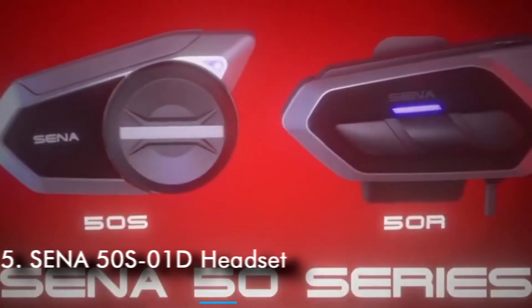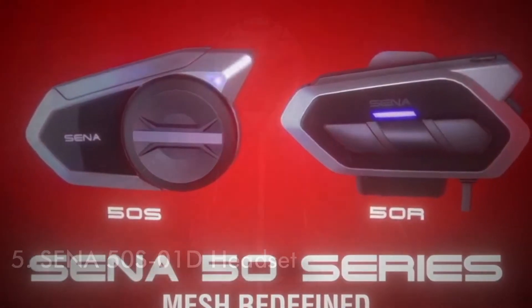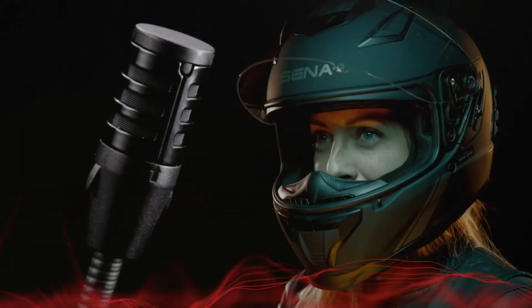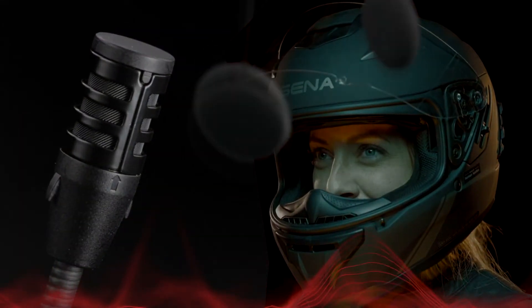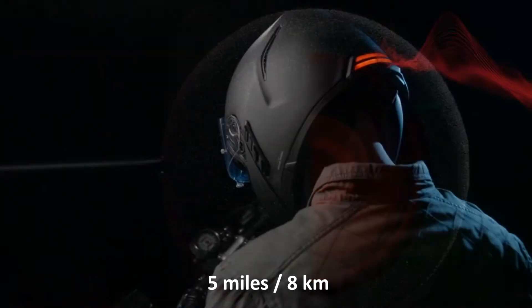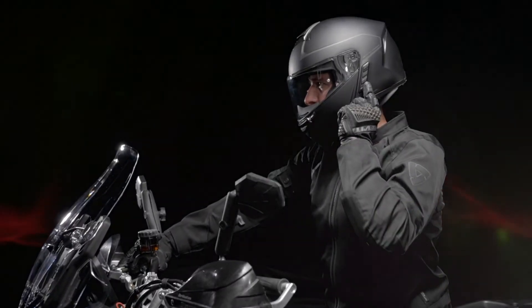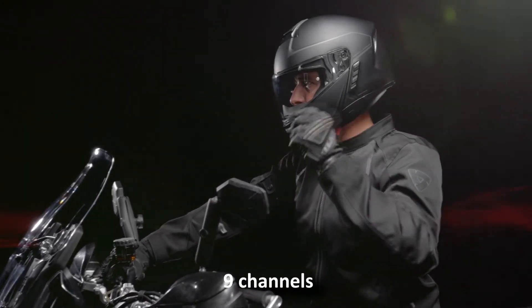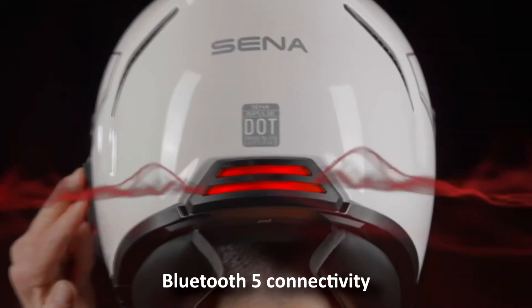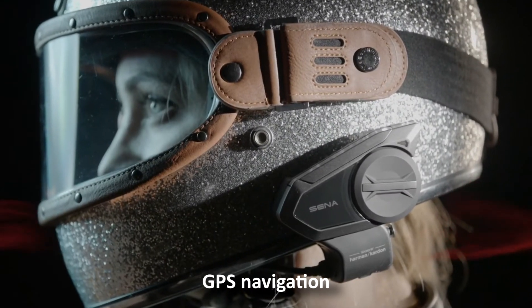Number 5: SENA 50S-01D Headset. The SENA 50S-01D Bluetooth Headset Kit allows you to communicate with other riders with a range of up to 5 miles (8 kilometers). It supports communication with a near limitless number of riders and lets you switch between 9 channels. It also has Bluetooth 5 connectivity, which you can use to access your music, phone calls, GPS navigation, and more.